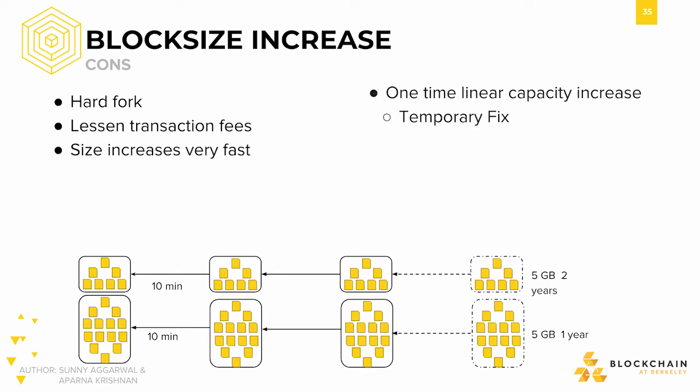On the topic of increasing the block size further, it's true that block size increase improves the performance of the system, but only linearly. From our simple dimensional analysis calculation earlier on the max transactions per second on Bitcoin, we got 3.2 transactions per second. Doubling the block size would only get us to around 6.4 transactions per second, and that's not even accounting for the other cons of increasing block size.